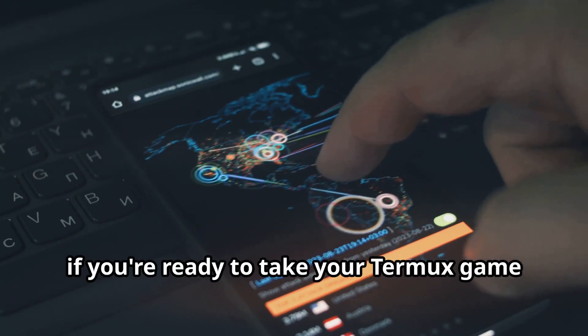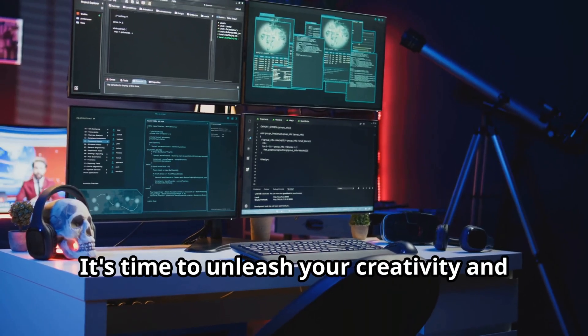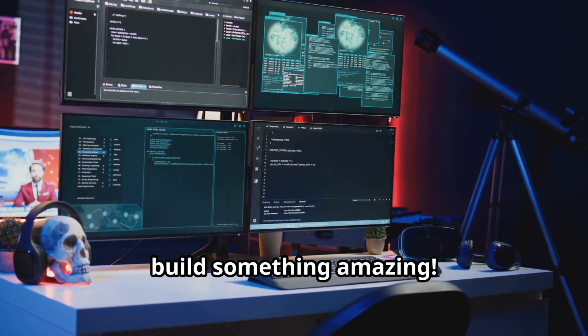So if you're ready to take your Termux game to the next level, Termux API is the key. It's time to unleash your creativity and build something amazing.